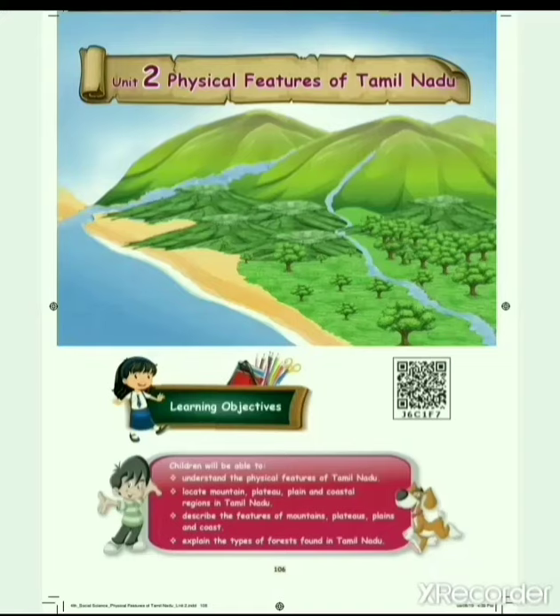Good morning children. Today we are going to see about 4th Standard Social Science, Unit 2nd. The lesson name is Physical Features of Tamil Nadu. Now we are going to see about our state.